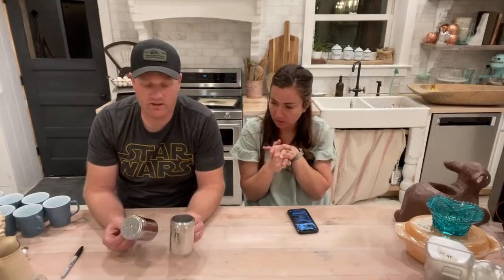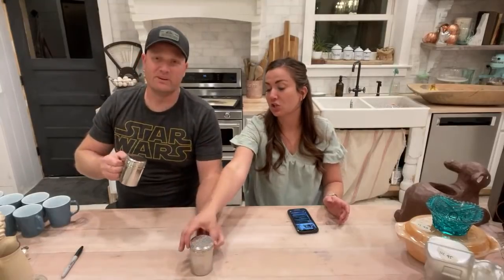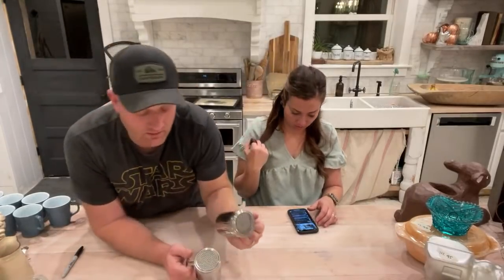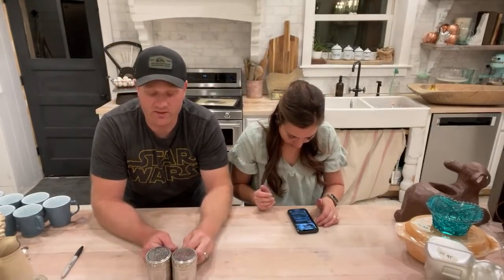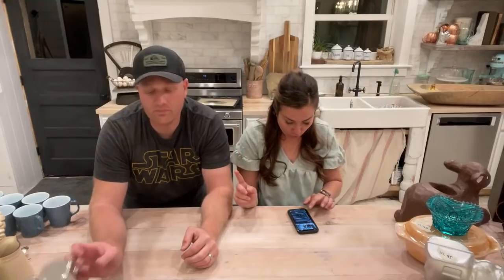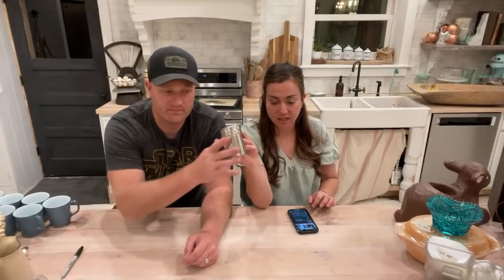Are these parmesan shakers? They look a little big for salt and pepper — we'll just say stainless shakers, whatever you put in them. No judgment. Cinnamon and sugar, parmesan over pizza — take the cap off when shaking the cheese. From the yard sale, a buck a piece, and we're selling for $10.95 for the set. The yard sale just kept on giving and giving.